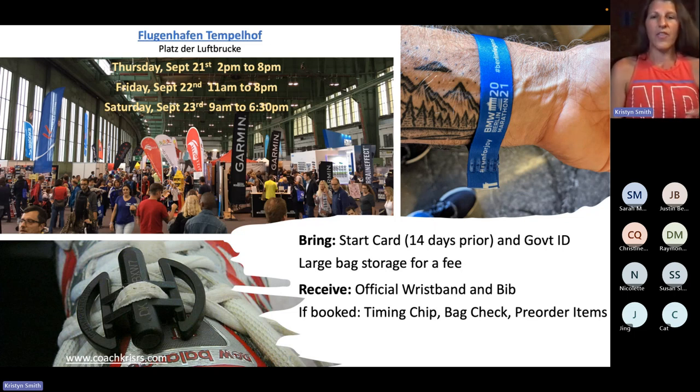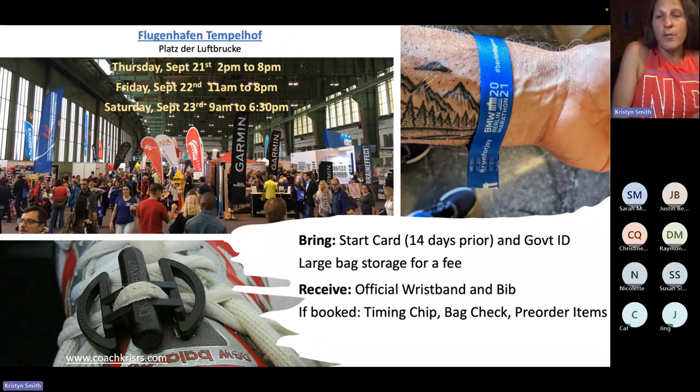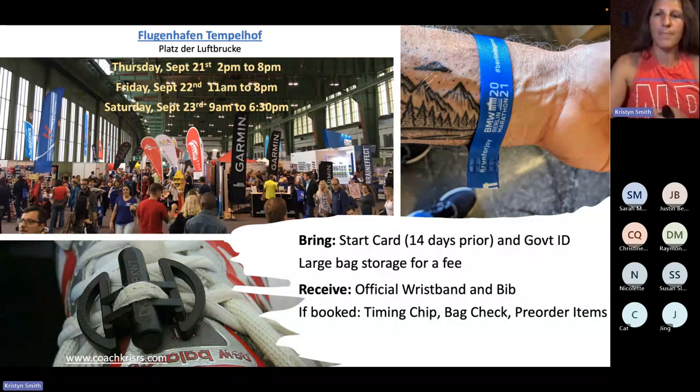Other things you may get at the expo include the official bag — the bag you have to use if you're checking things on race morning — but that must be booked in advance. If you do not opt for the bag check, you have the option of getting the poncho. Make sure you have a plan and know exactly what you're going to be using and bringing, set aside for race morning. You don't want to think you're going to use a bag when you didn't book one — they're not going to give you that option unless you use the official bag. Very, very, very important.